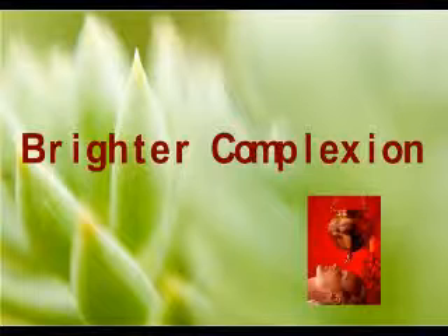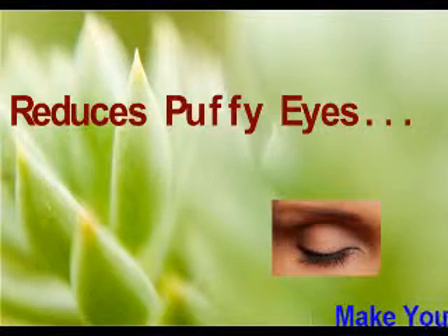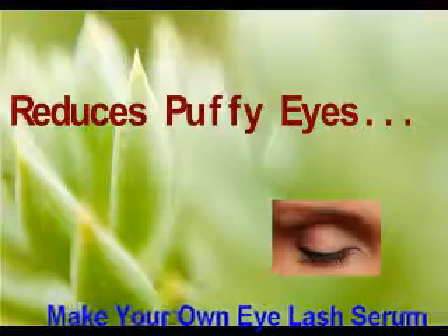Learn an easy to make toner recipe that not only tones your skin but also lightens dark circles, reduces puffy eyes and improves overall complexion. Make your own eyelash growth serum using some carrier oils and get